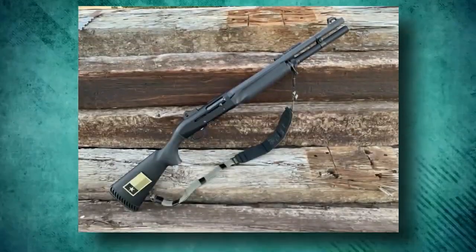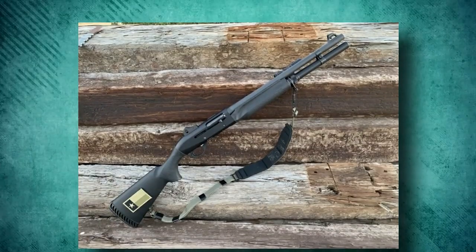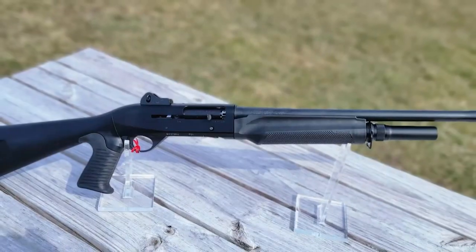The Ghost Ring has a small, circular aperture that aligns with the shotgun's front post, enabling the user to quickly align their shot. Overall, it is one of the most dependable semi-automatic shotguns available.